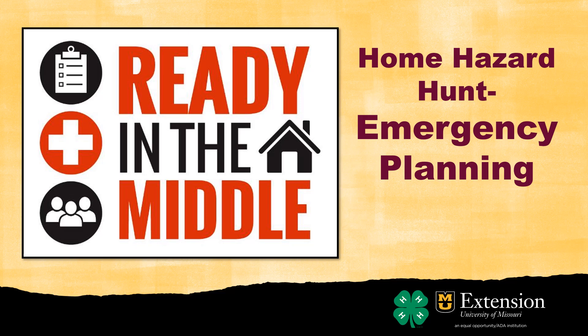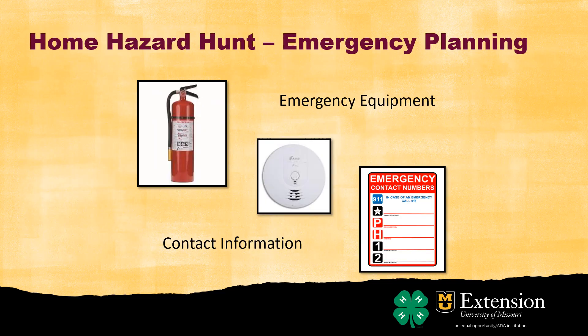Thanks for coming back to our last session of Ready in the Middle, the home hazard hunt. We're going to talk about emergency planning — some things we're looking for in the home, but a lot of it we're going to be talking about our emergency contact lists and our supply kit. So let's get started. Here are some of our emergency supplies in planning: our fire extinguisher, smoke alarm, and our emergency contact list.